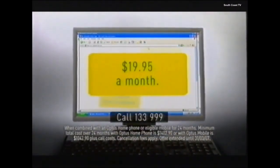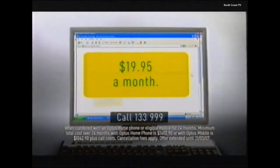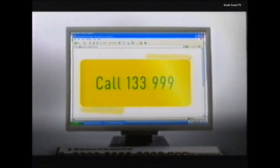Plans start from $19.95 a month when combined with an Optus home phone or eligible mobile plan for 24 months. Plus, with these plans, you won't be charged any excess usage fees. So call now on 133 999.